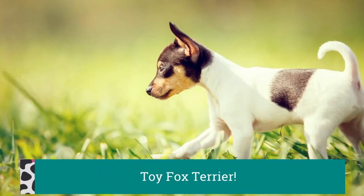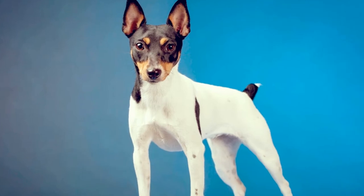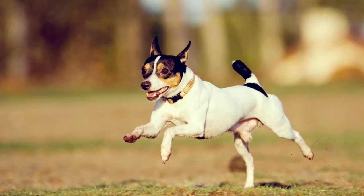Toy Fox Terriers have been used for a variety of tasks, serving as ratters on farms and as hunters for small game such as squirrel, and their intelligence helps them to do well in obedience and agility competitions.